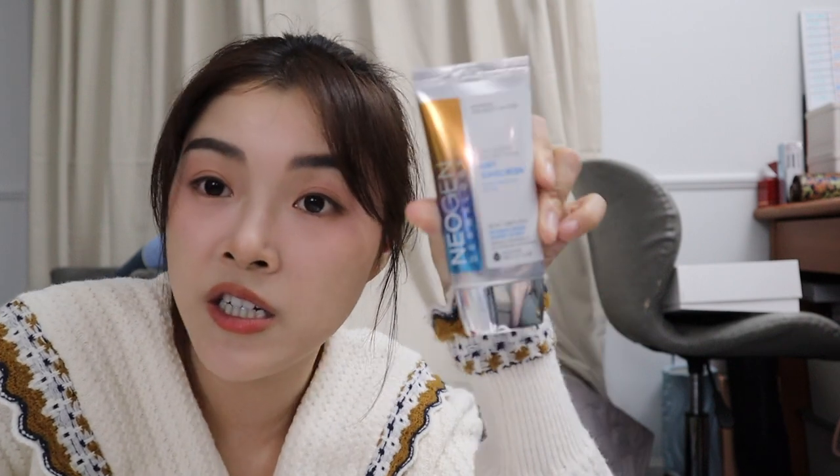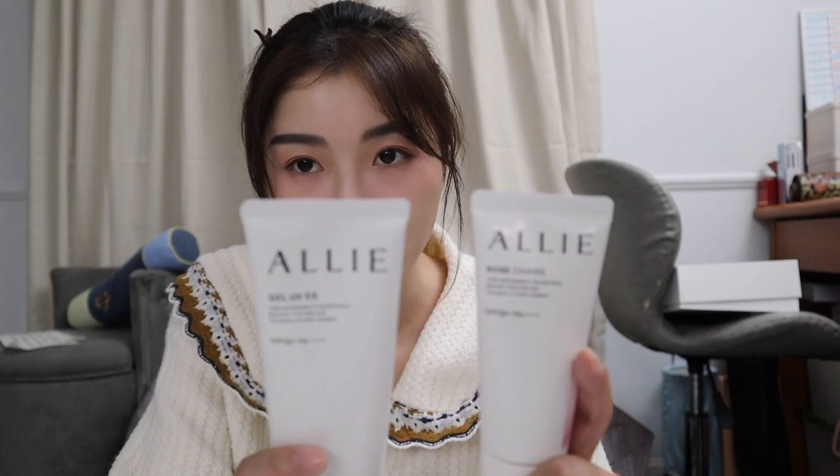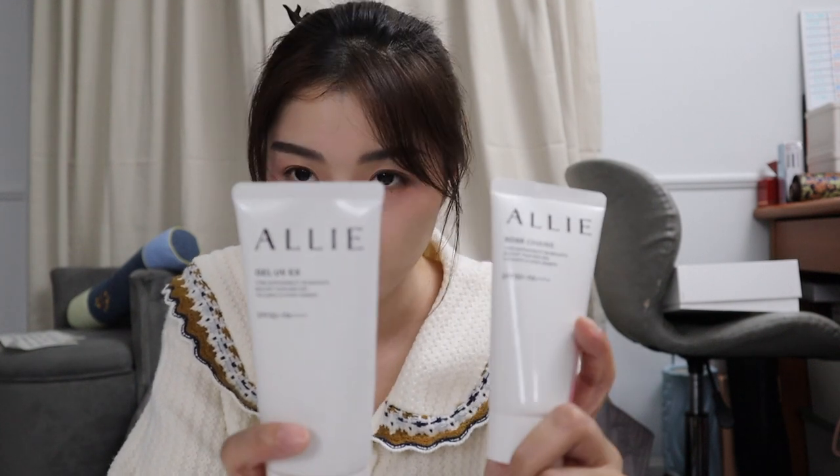For sunscreens, the first one is Korean brand Neogen Dermatology — SPF 50, smells like lemons, very light but very moisturizing, not sticky at all. This one is almost empty and I have a new one. I think it's around $20 or $30, so slightly expensive. The other ones I've been using a lot lately are Japanese brands. I think it's Kanebo Allie — same name as my sister, ha.